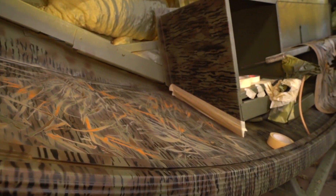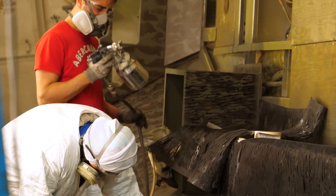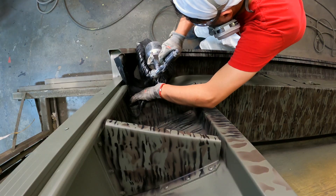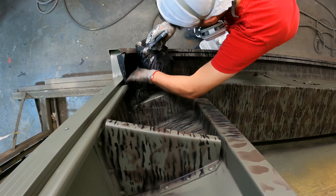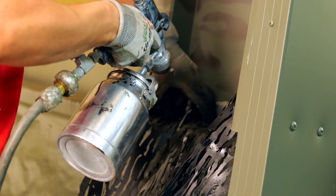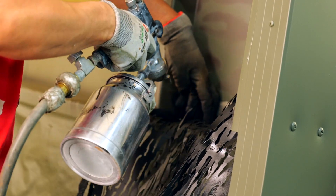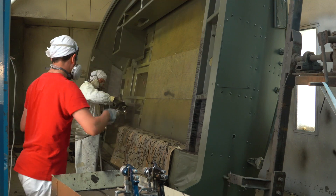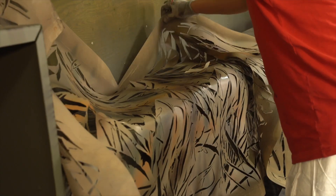One of the cool things that PolarCraft does is the camo boats. Every boat is handcrafted with the camouflage — it takes a good day back in our paint shop to paint the camouflage on the boat, from the outside all the way through the interior, over the vinyl, the entire boat. The camouflage process is really incredible. It's actually a work of art — these guys are artists putting this camouflage on the boat. It's really cool to see.